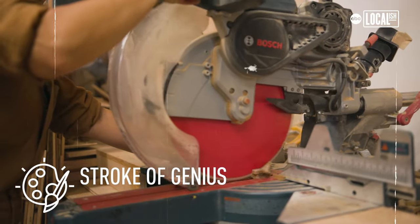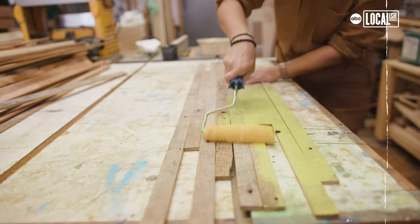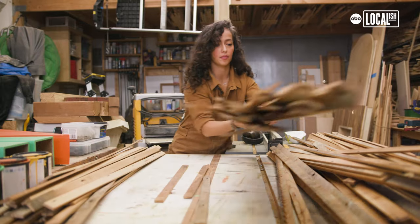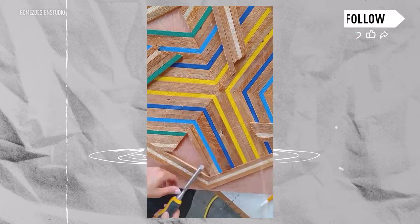Furniture to me is very sculptural, so it's artistic in its own sense. Working with the geometry just sort of came after. It's like I stumbled upon this particular material, these strips of wood, and then I started playing around with it, and that's kind of how the two married.